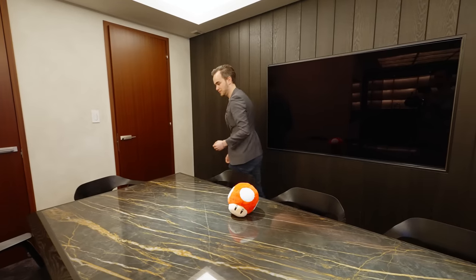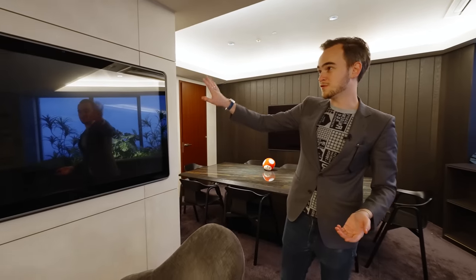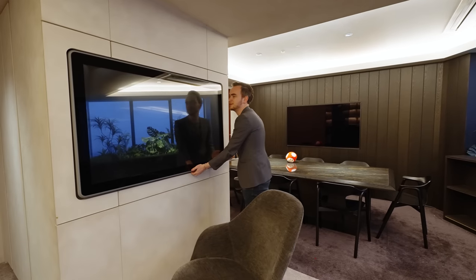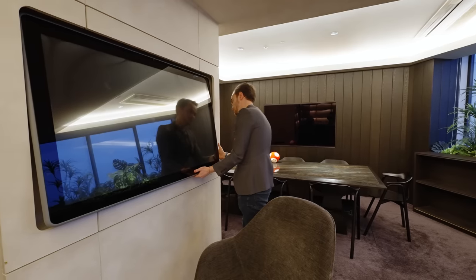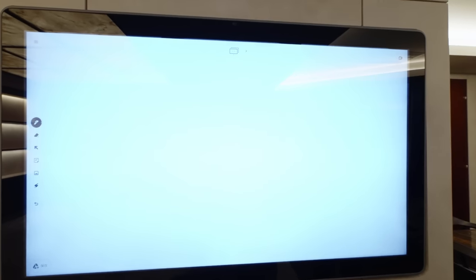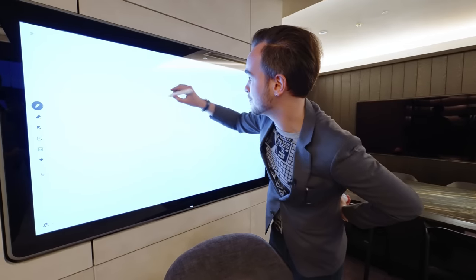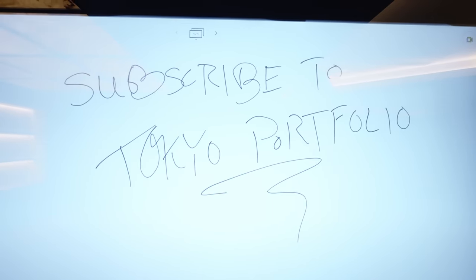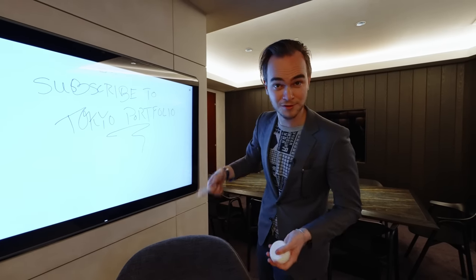The last feature of this room is right over here. You can see what looks like a smudgy TV or maybe a large iPad built into the wall. If you tilt this up a bit and press a button behind here, you will see that this is a bit more than that — it is actually a smart whiteboard, which you can control with this pen and eraser. It's pretty easy to use. Admittedly I have very bad handwriting, but as it says: subscribe to Tokyo Portfolio for more videos like this.